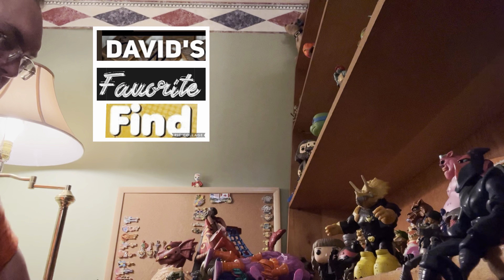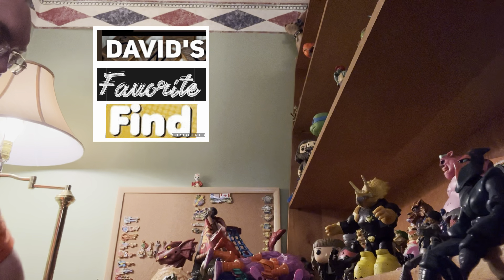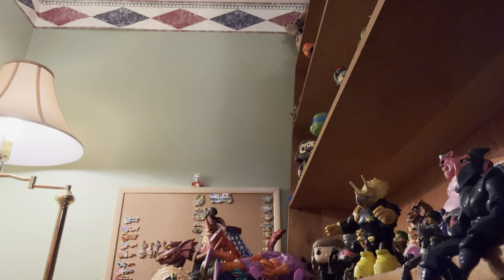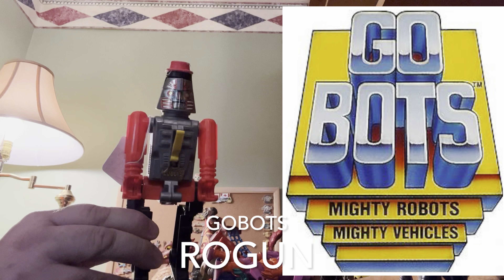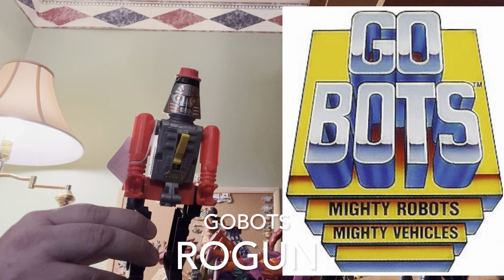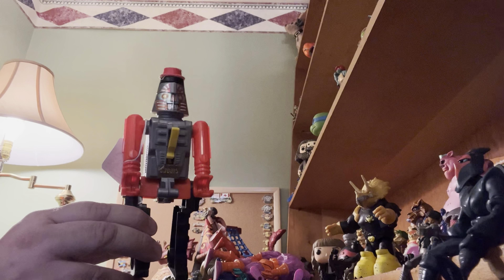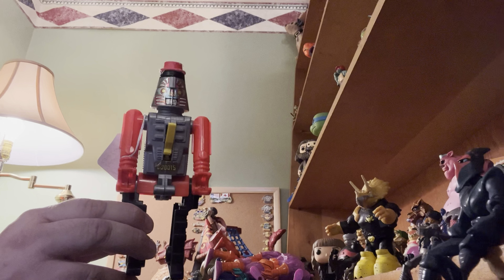Difficult job here — what is my favorite find? That is not easy with all these cool guys. But going back to my childhood, I'm gonna go with the GoBot cap gun. His name is Rogun — R-O-G-U-N. That was his official name.